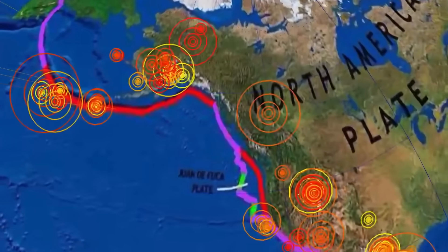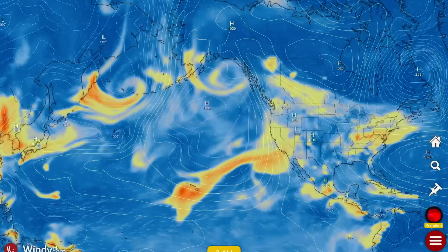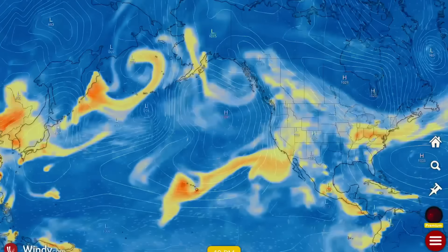It's way too quiet up into the Juan de Fuca right now — all the activity is off the coast of Oregon and moving northward. Stay aware and prepared.